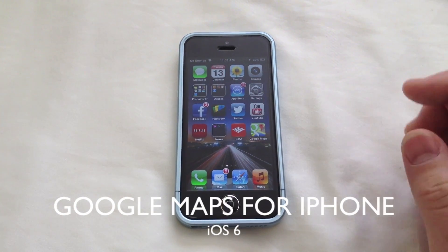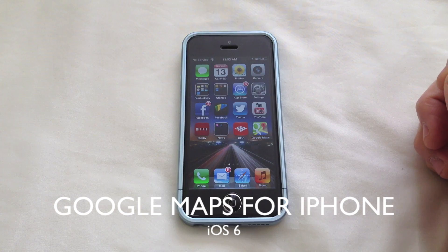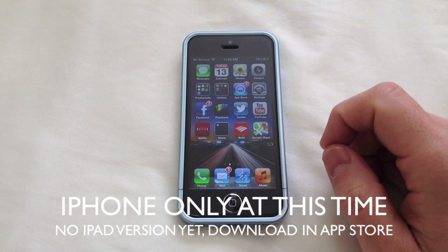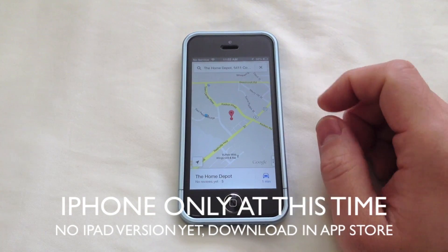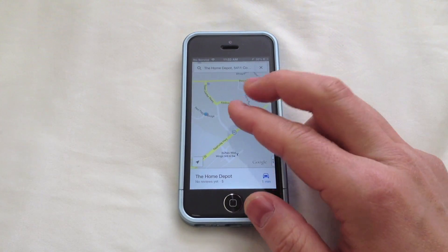What's up guys, there's going to be a lot of happy people this week — Google Maps for the iPhone is now live in the App Store. I just wanted to take a look at it. For right now, it looks like this is iPhone only. There's no iPad version, but I'm sure that's coming in the future. I know a lot of people that are going to be happy having Google Maps back on the iOS platform.